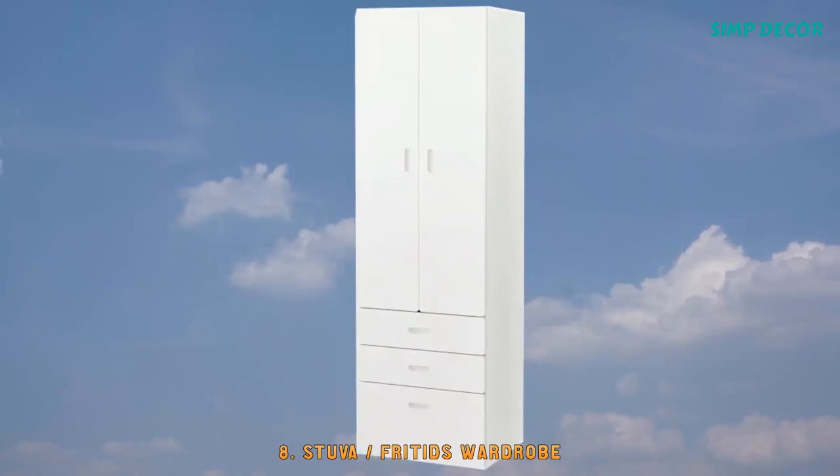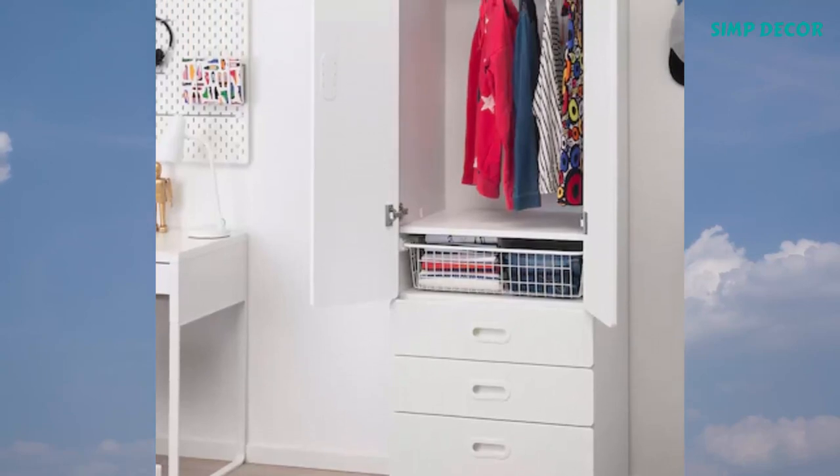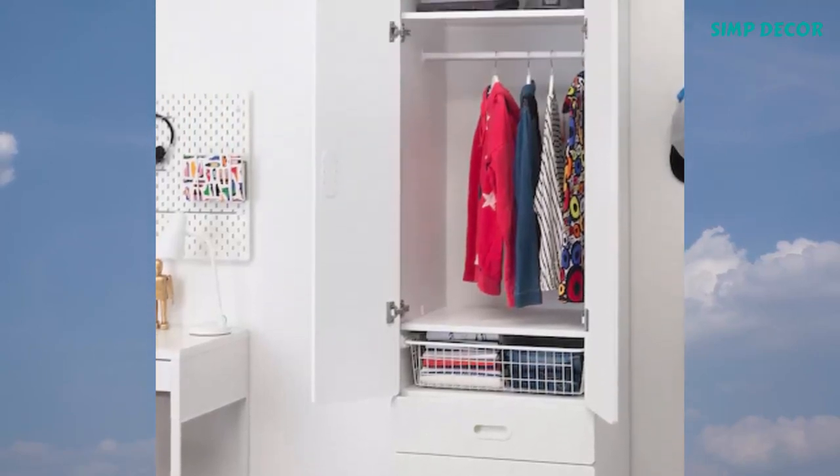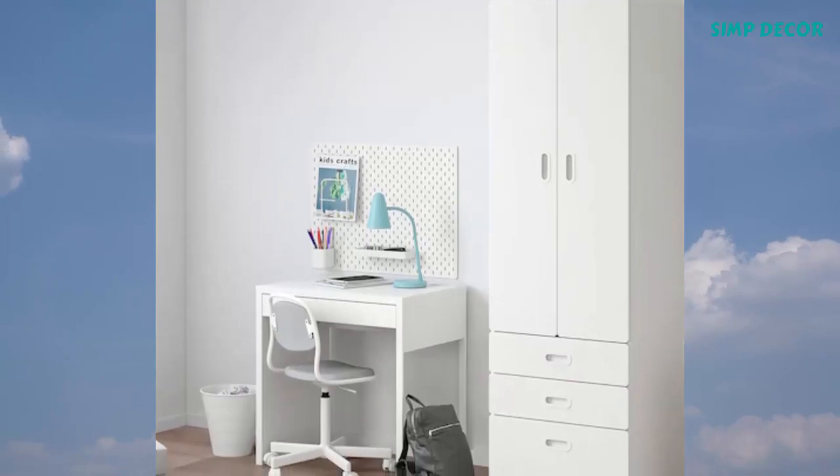8. Stuba Fritids Wardrobe. When life revolves around school, friends, and leisure, your child needs space and practical storage. This combination has space for everything from trophies and clothes to sports and school items.